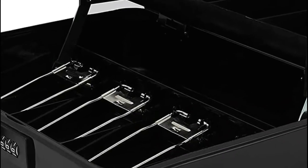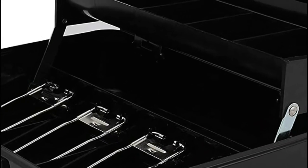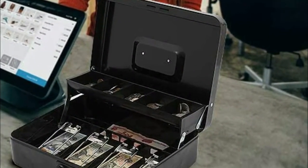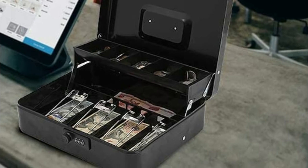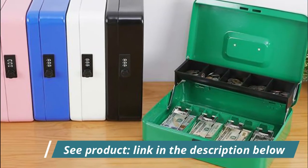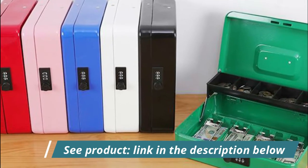A unique convenient tiered tray design allows for a full view of the entire working area. The 5-compartment cantilever coin tray automatically opens for use when the lid is opened. Four spring clips at the bottom of the cash box keep your bills well organized, holding them in place even in a windy outdoor environment.